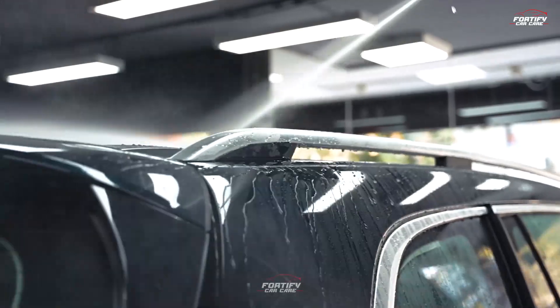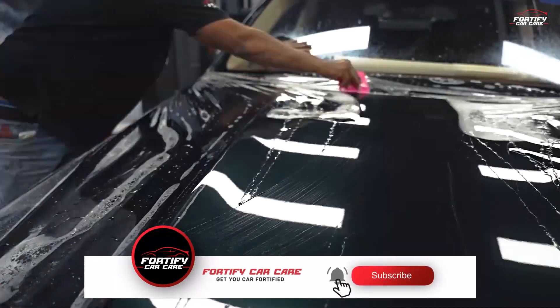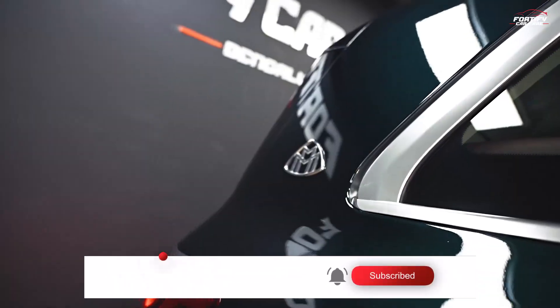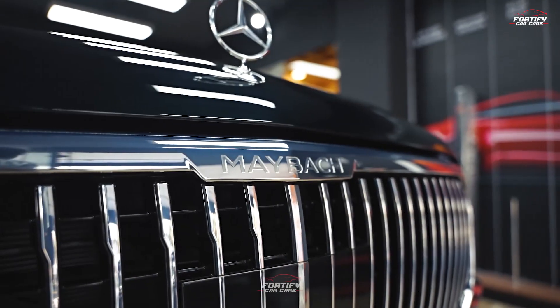Remember that these are general guidelines and the specifics might vary depending on your climate and region. Adapting your car detailing routine to the unique challenges of each season will help keep your vehicle in top condition throughout the year.